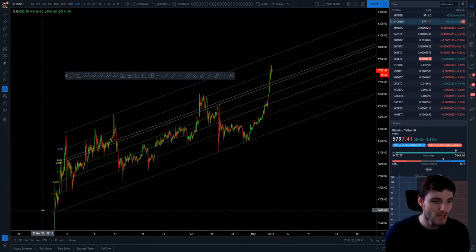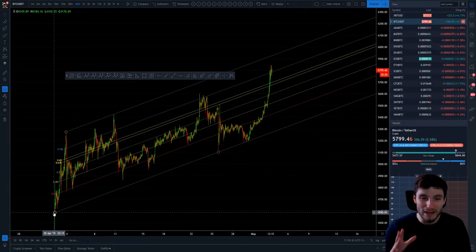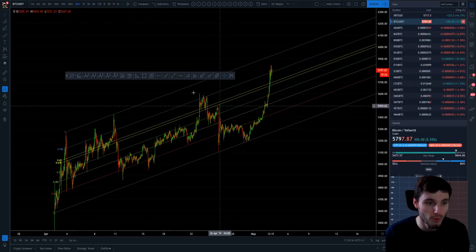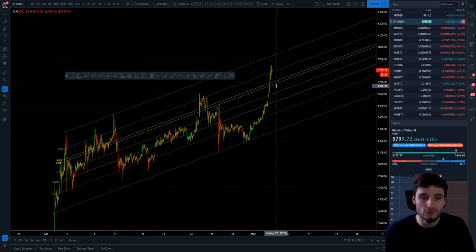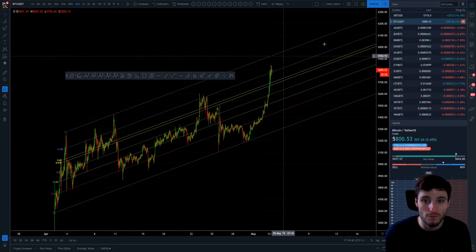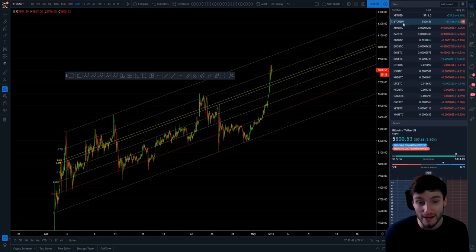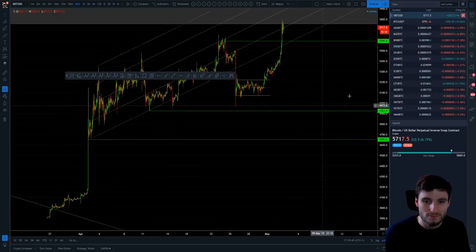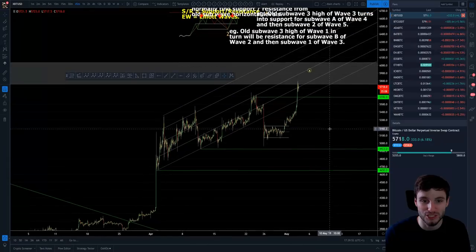We can see clearly how in this Fibonacci channel that we've been covering for weeks, we've obviously been looking at the low point and then up to the one point. The overall target for the top of this channel — we're looking at Binance — is around the $5,900 region for a top target.